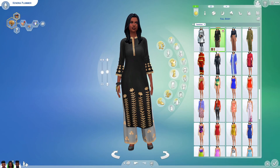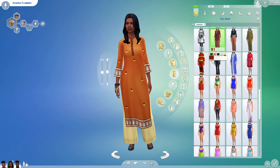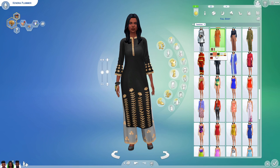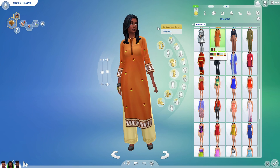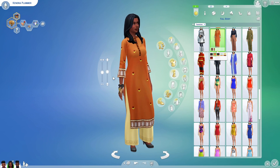This outfit leans more towards the Fashion Street Kit that we're getting and I love it — vibrant colors, really nice. I actually have a family called the Bondaris on my channel right now, and they would look wonderful in these clothing items.